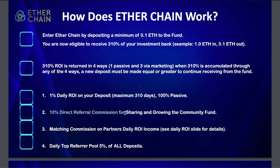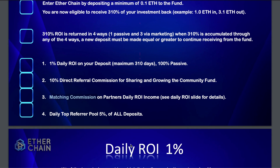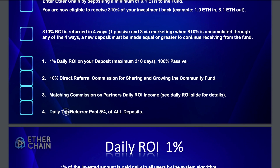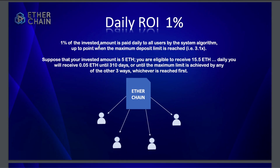The second way is through direct referral commission — if someone is directly under you, you get 10% of whatever they put in. The third is the matching bonus, which is a matching commission on your partners' daily returns. And the fourth is the daily top pool — 5% of all deposits. The system pays 1% of the investment amount daily to all users, so if you invested 5 ETH you're eligible to receive 15.5 ETH, which is 310%.